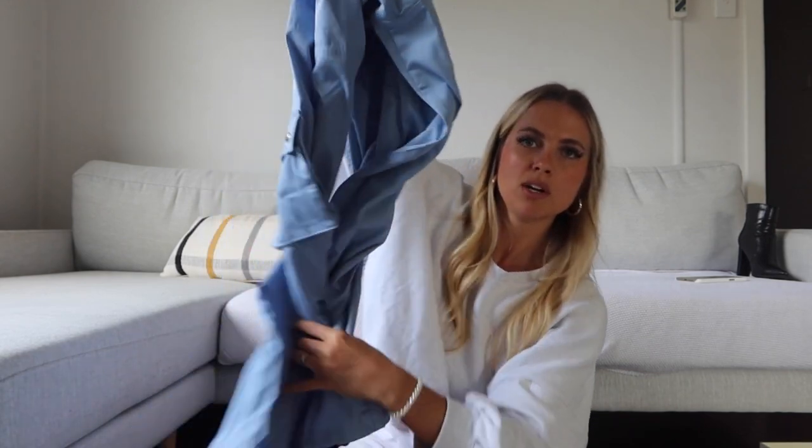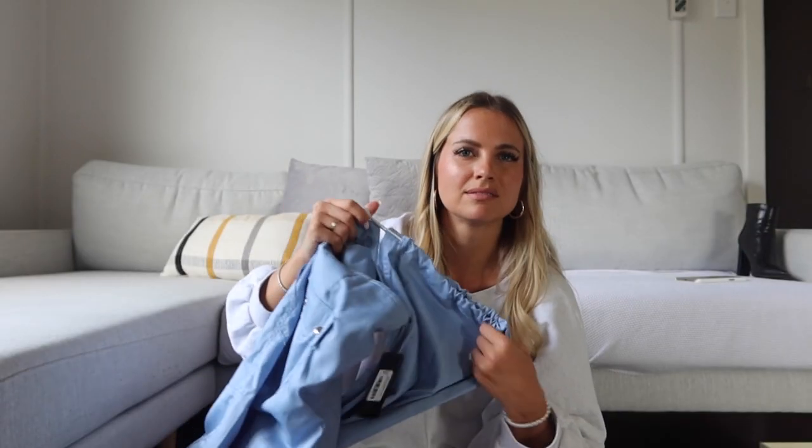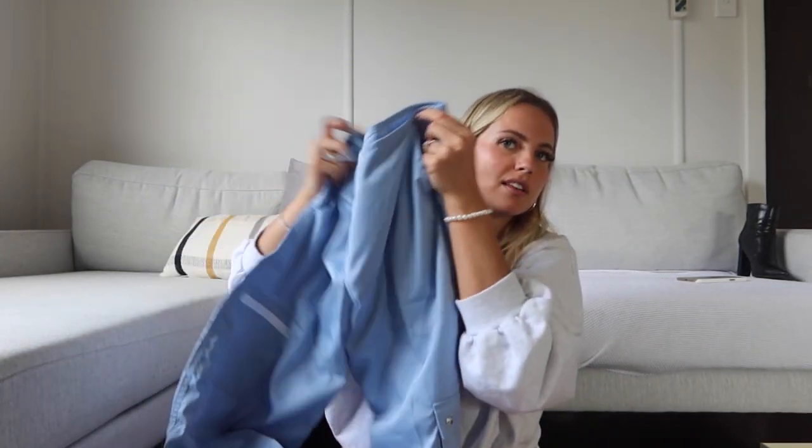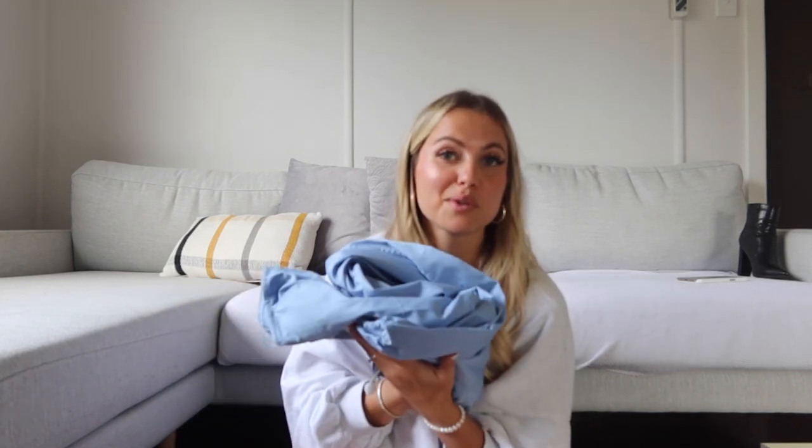Lastly from Motel, I got these cargo pants. I actually wanted them in a more taupe color but they sent blue because they were out of taupe — still a really pretty color though. They've got elastic at the bottoms that you can tighten, and a zipper at the front. They're fairly low-rise but I'm super into cargo pants right now and these look so comfy. They kind of remind me of scrubs, but in a cool way.